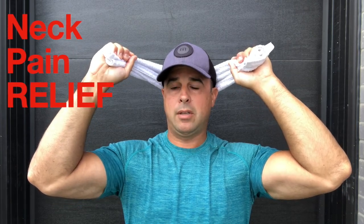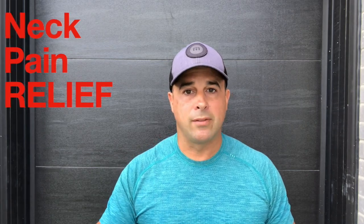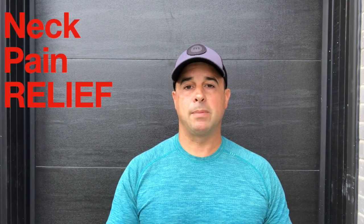Pull straight back, chin tuck, hold three seconds, then take a break. Repeat about seven to ten repetitions and do three sets — take a minute break in between each set. So three groups of seven to ten repetitions, just holding for three seconds each time.